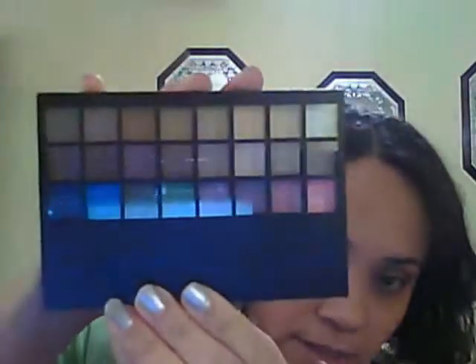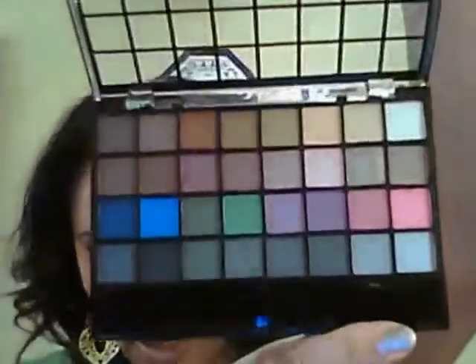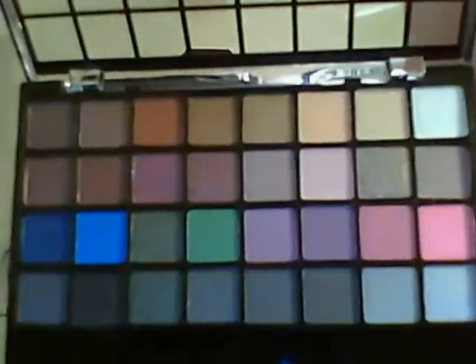I also picked up an e.l.f. 32-piece eyeshadow collection palette — still all from Ross. That cost $4.49. It looks like this. Pretty colors. I can never open these things — okay, here we go. There, that's it opened. Pretty.